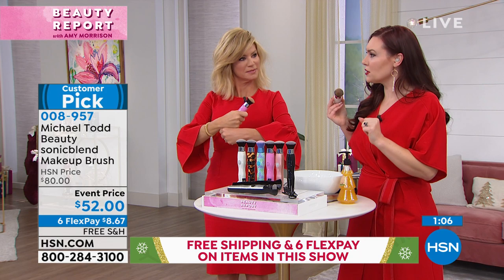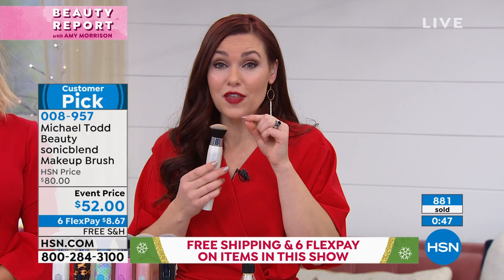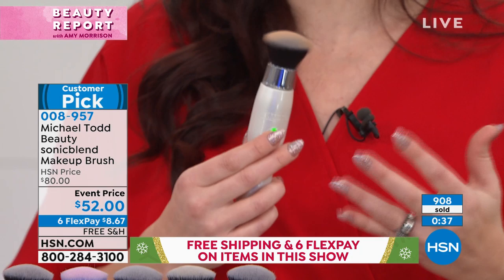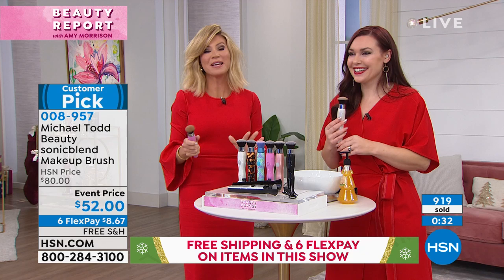Blending is one of those things that really differentiates a normal makeup applicator from a makeup artist expert. We don't have to do it ourselves — being able to have this move at 25,000 times a minute is faster than we could ever apply ourselves, and that's what gives you that absolutely flawless, airbrushed look. That's what those filters make us look like.